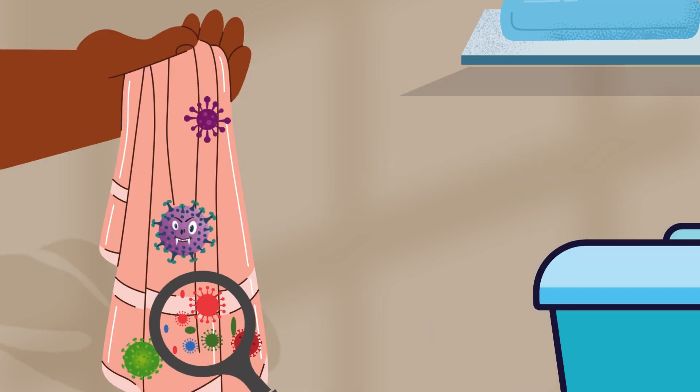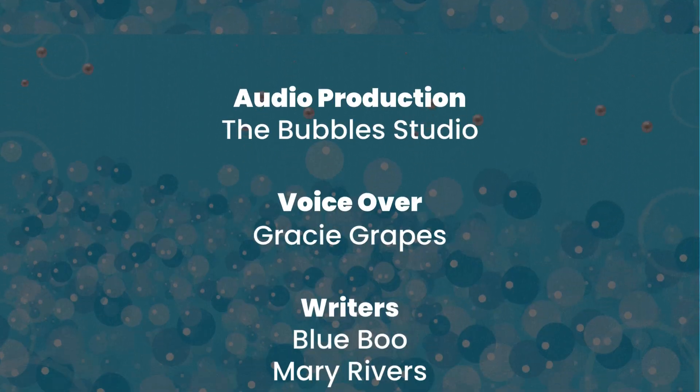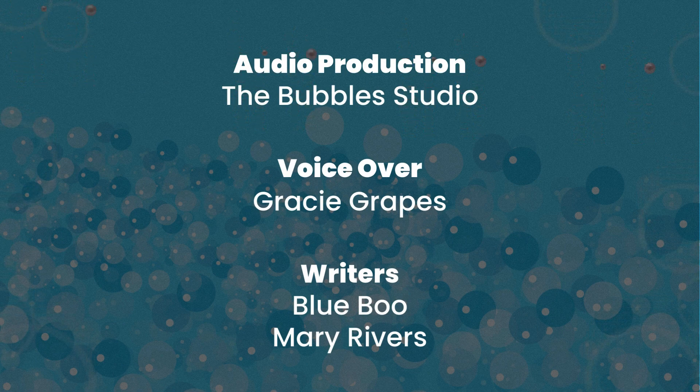That wet towel is a breeding ground for bacteria that smells funky. That's all for today, folks! Want more one-minute cleaning tips? Stay tuned for our next video. Ta-ta!